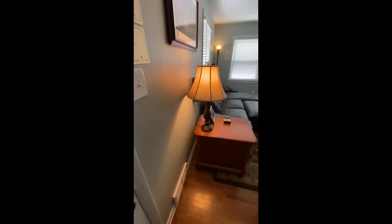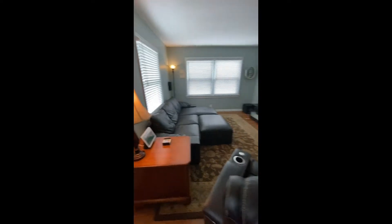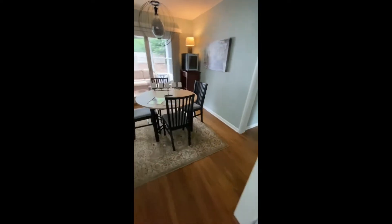Walking in, a decent sized living room opening up to an actual dining room area.